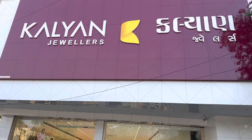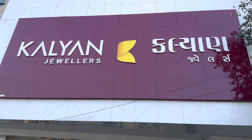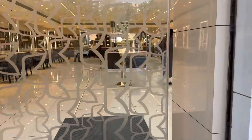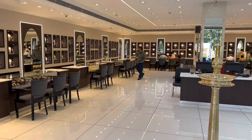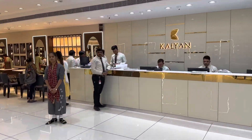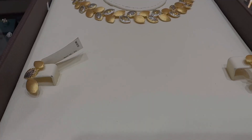Hi guys, welcome back to my YouTube channel. Happy festivals to everyone! Today we are looking at 22 karat gold necklaces at Kalyan Jewellers. We have seen many videos on this channel from the Kalyan Jewellers showroom in Ahmedabad. If you are not from Ahmedabad and you like something, you can contact the store manager — I will provide the phone number and full address in my description box.